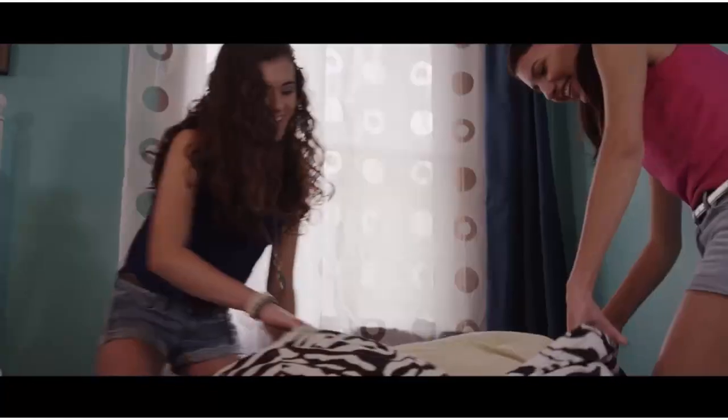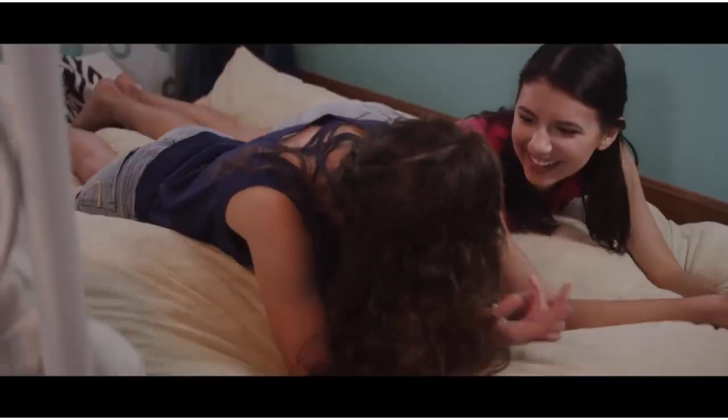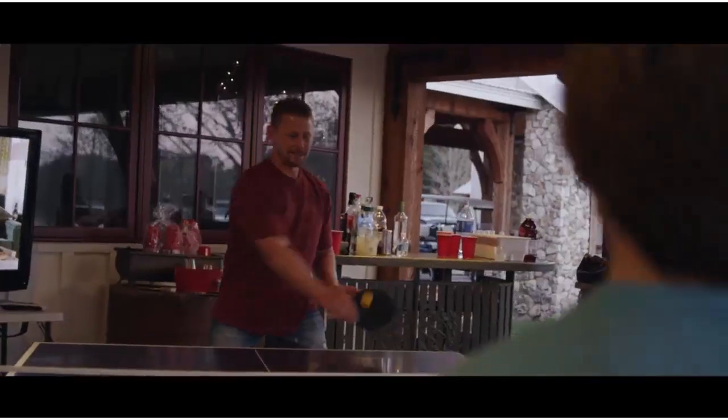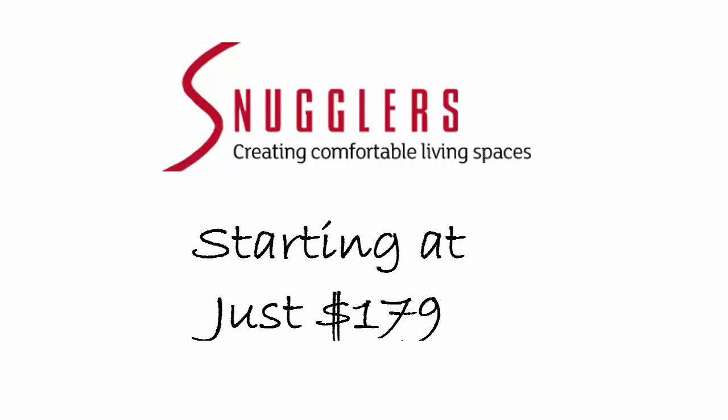So get rid of that old hide-a-bed. Put the pull-out couch to the curb. You can now treat your guests to a great night's sleep on a new corduroy beanbag sleeper. Starting at $1.79, exclusively at Snugglers.